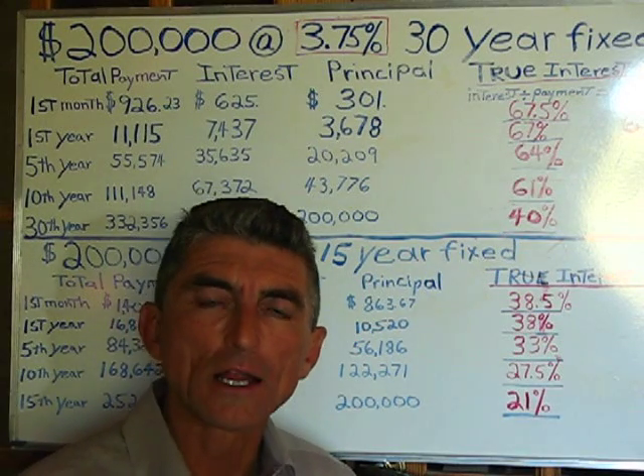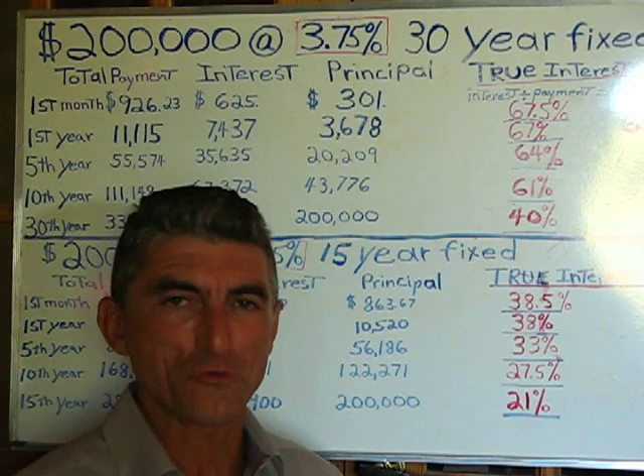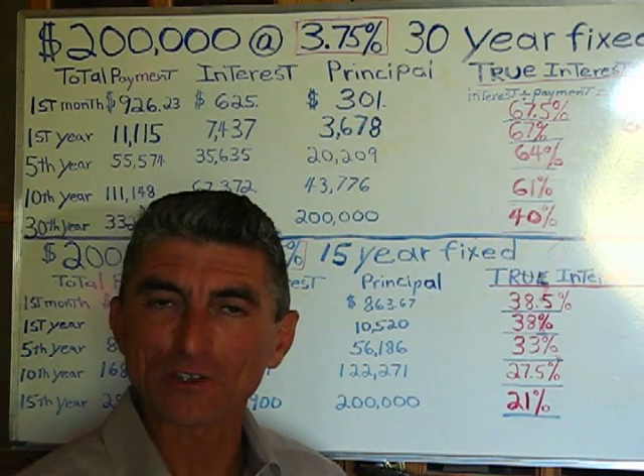Hi, I'm Sam Asil. I've been a real estate broker for a long time now, and I've got a question for you today. Here's the question.